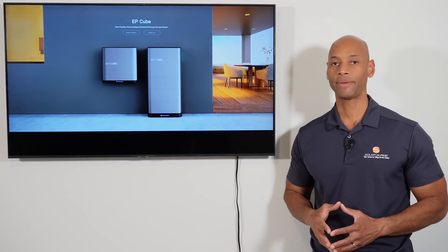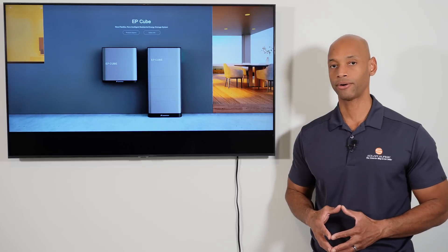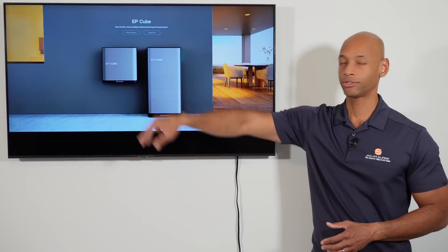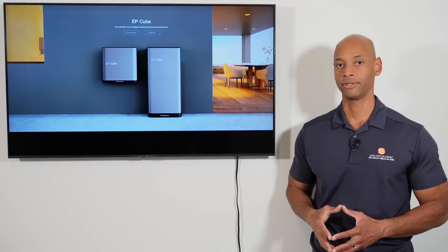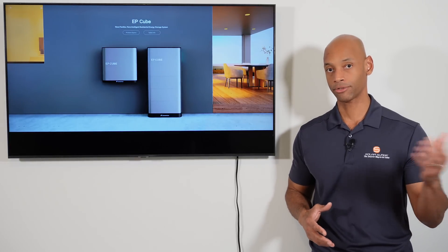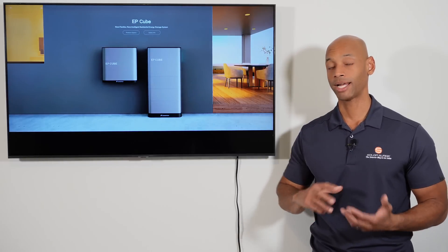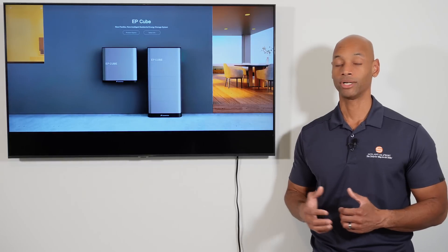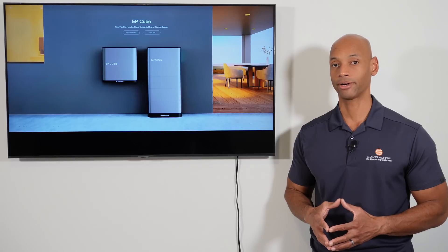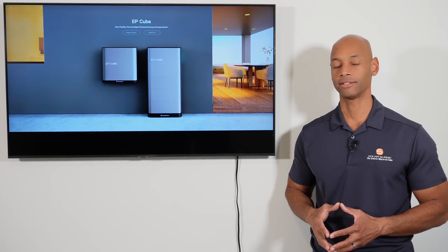Now let's talk more about the gateway. The gateway is designed for whole-house backup and provides a full 200-amp pass-through. You have 200-amp busing in the gateway, which can pass through a full 200-amp grid service coming in, and when operating in backup mode can deliver up to 200 amps of backup power depending on how many inverter systems are connected.